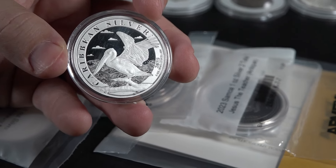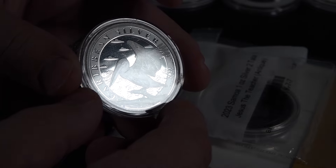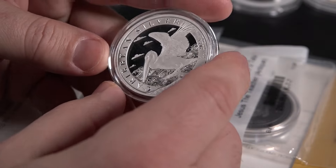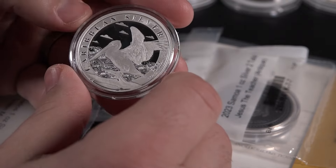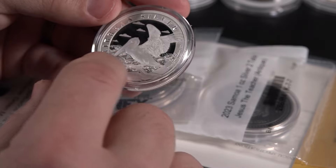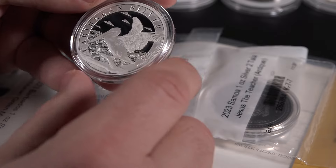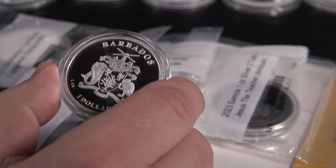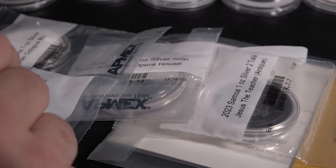The pelican — more particularly, the brown pelican — has always been one of my absolute favorites. This is Caribbean silver with beautiful ornate waves, the 2023 denomination just right off center, and the Barbados coat of arms. Just a gorgeous coin.